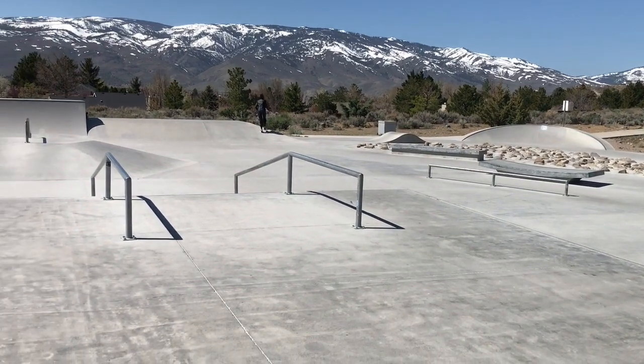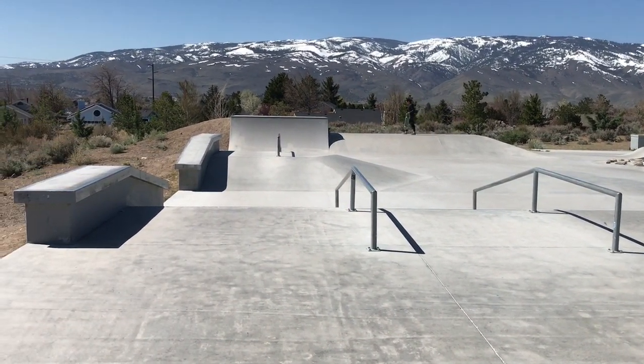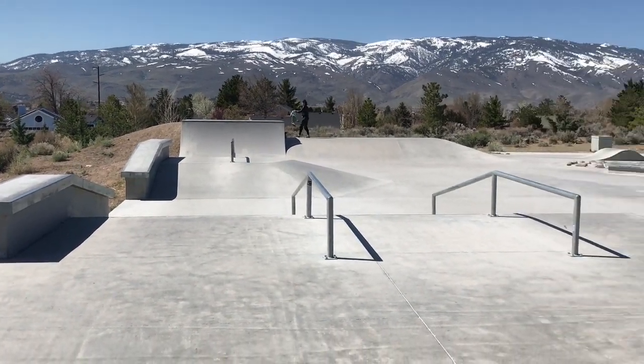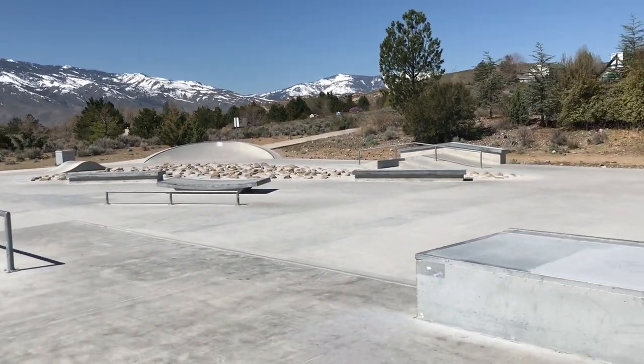One of my co-workers, another dealer at the J Resort where I work here in Reno, told me about it. I'm like, alright, I'll check it out — and boom, this is it. Really sweet, I'm really glad we found this. It's pretty similar to that Miguel Rivera skate park but just a little bit better in my opinion.